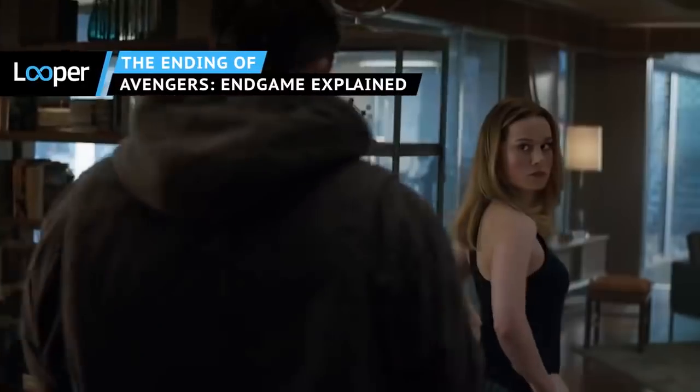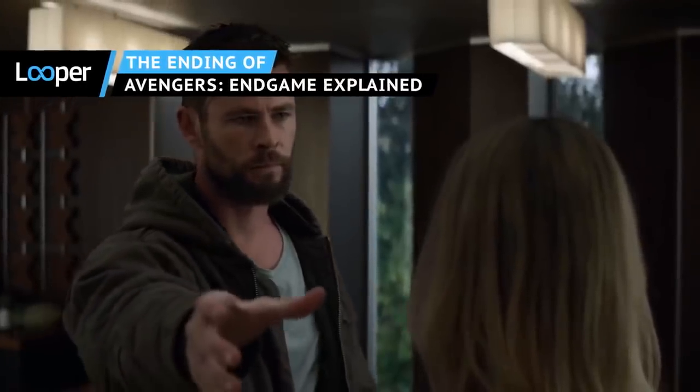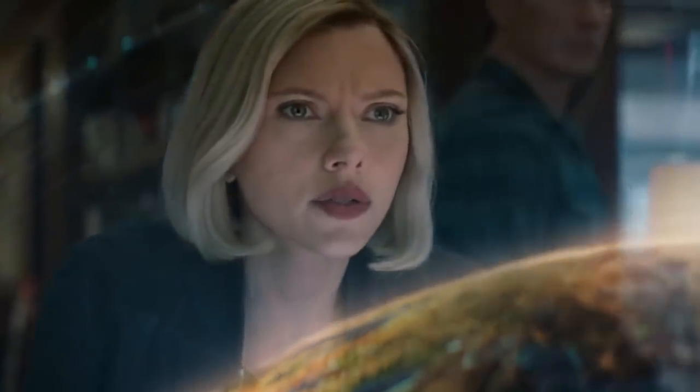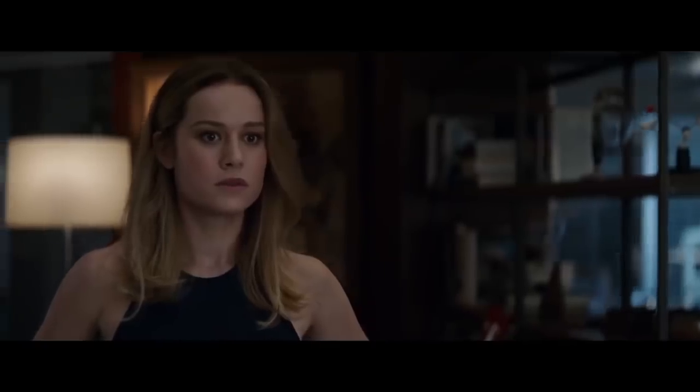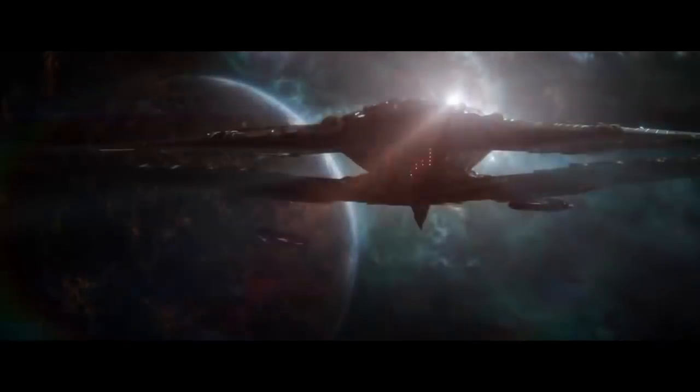With the runtime clocking in at over three hours, it might be easier to explain what doesn't happen in Avengers Endgame instead of what does. For instance, fans don't get bored, fans don't get up to use the bathroom, and fans don't ever want it to end — but it did end. We're here to explain what that ending was all about. Here's the ending of Avengers Endgame explained, with lots of spoilers ahead.